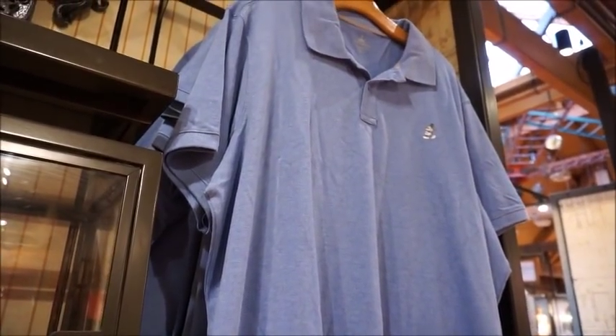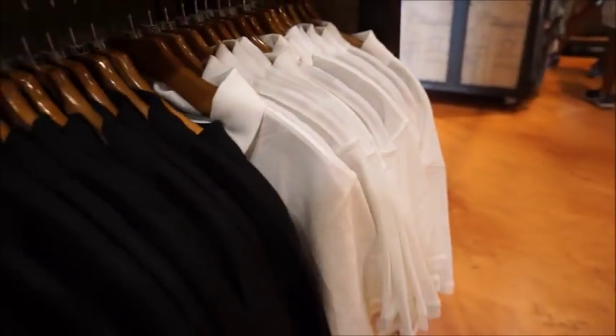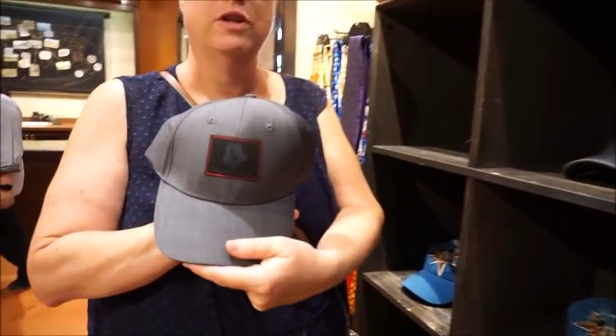There's a blue one - same thing. Black, same thing. And white. So they definitely offer a variety of colors. $24.99.